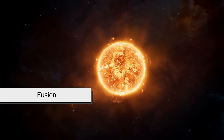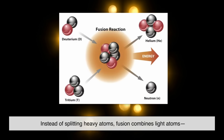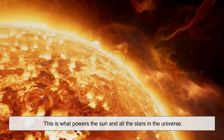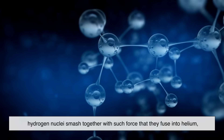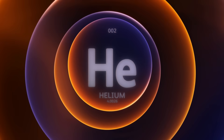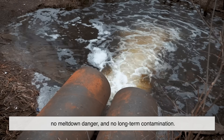Now let's talk about fusion, the real holy grail of energy. Nuclear fusion is the opposite of fission. Instead of splitting heavy atoms, fusion combines light atoms — usually forms of hydrogen — into a heavier atom like helium. This is what powers the sun and all the stars in the universe. At extremely high temperatures and pressures, hydrogen nuclei smash together with such force that they fuse into helium, releasing huge amounts of energy in the process. The energy released by fusion is even greater than fission, and it comes with fewer risks — no radioactive waste, no meltdown danger, and no long-term contamination.